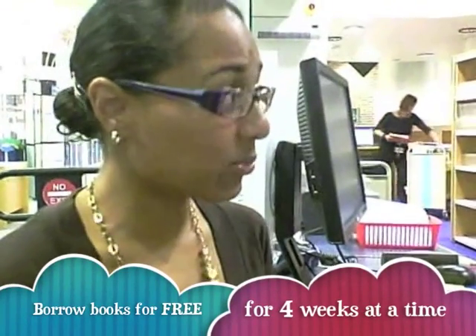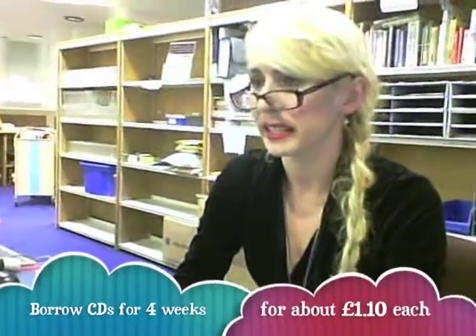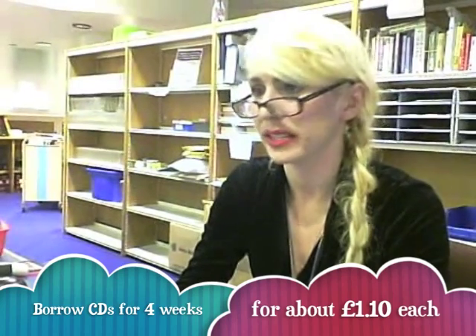So we've got the books — borrow books for free, use the internet for free. Is there a charge for CDs and DVDs? There is a charge, there's an individual charge for taking CDs out. But you can take them out for the same length of time as books.